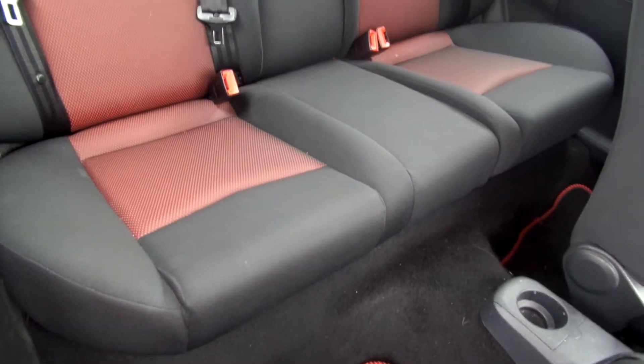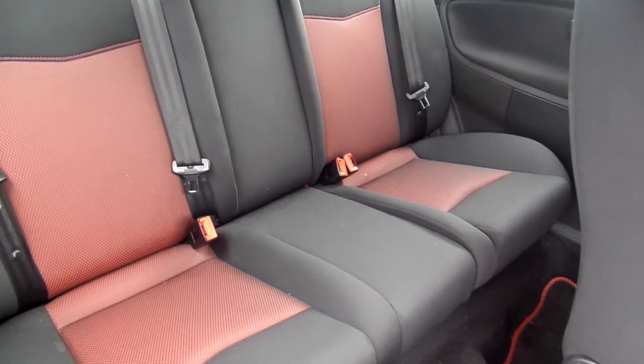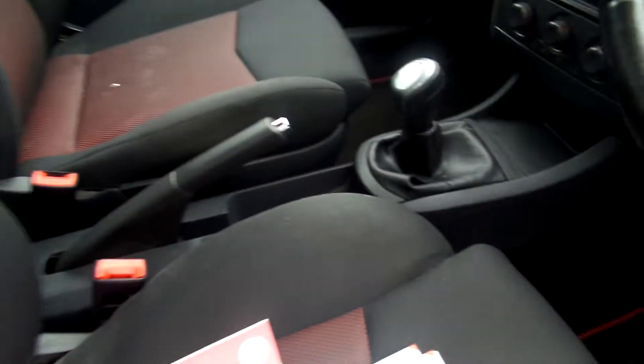The interior is black and red, a couple of little stains in the back but not too horrendous. We've got a few stains on the front seats, more so on the passenger one. Manual transmission.